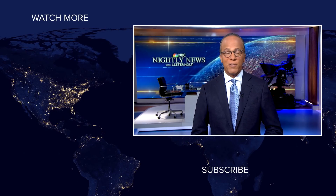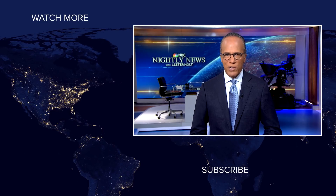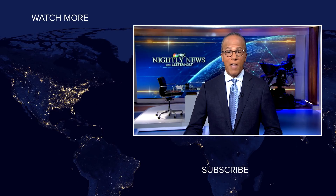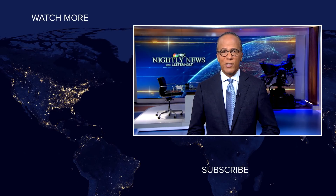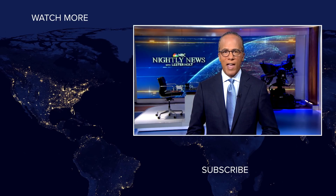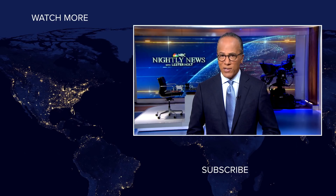Hey, NBC News viewers, thanks for checking out our YouTube channel. Subscribe by clicking on that button down here. And click on any of the videos over here to watch the latest interviews, show highlights, and digital exclusives. Thanks for watching. See you next time.